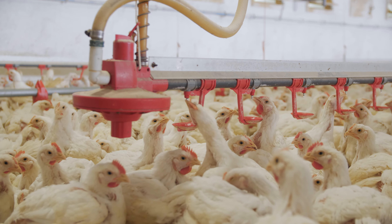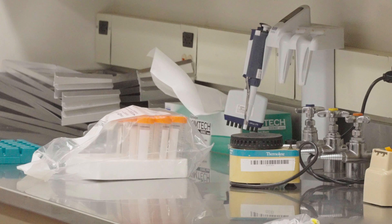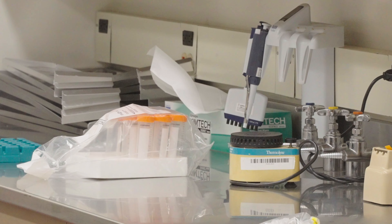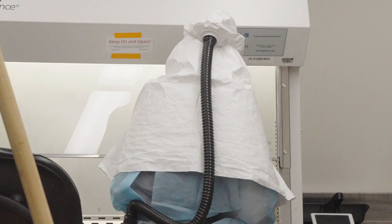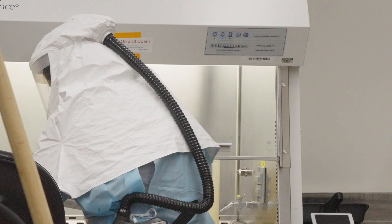The test that we run for avian influenza is PCR based, and I think everyone's familiar with PCR after COVID. Luckily for us, it will detect any avian influenza virus out there. So we have a quick way to rule in or rule out avian influenza, and then we have additional PCRs to more specifically identify the strain.